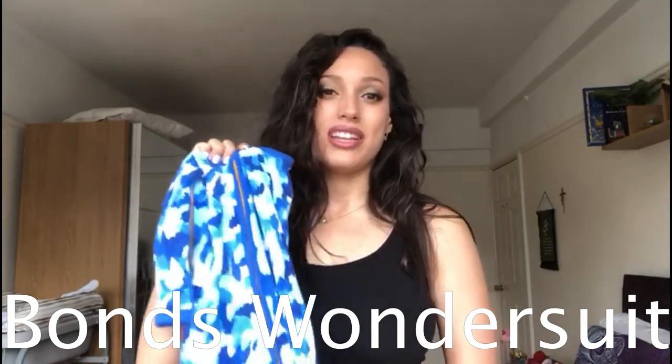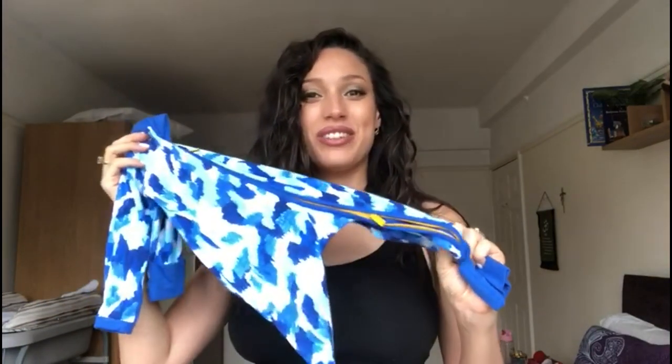The next item is the Bonds Wonder Suit. This is not just any sleep suit — it has a zipper instead of buttons, and the zipper zips from both the top and the bottom, which is excellent for nighttime changes. When Peter was a brand-new baby he would eat and poop at the same time, so nappy changes were constant throughout the night. Undoing all the buttons and redoing them wrong when you're sleep-deprived is a nightmare — this is so much easier.